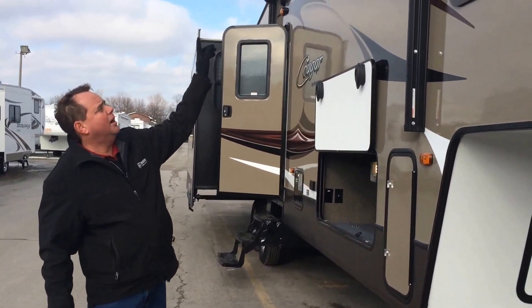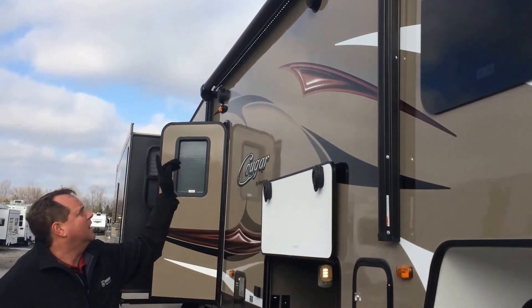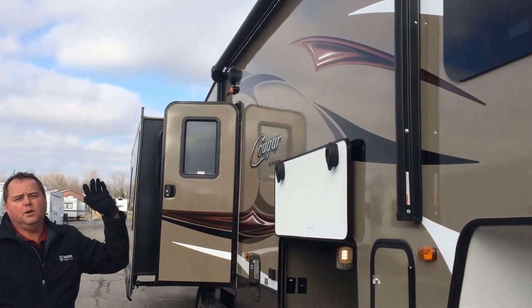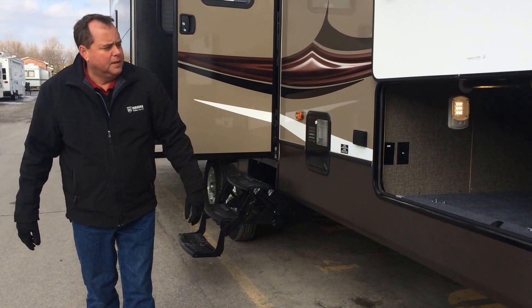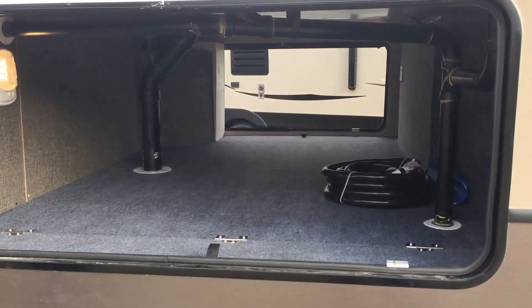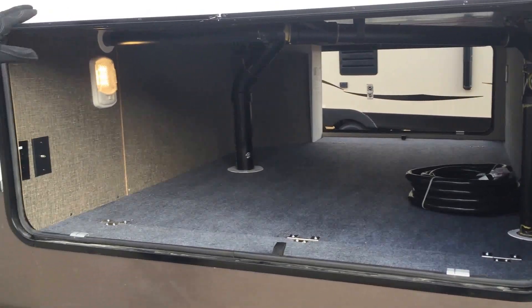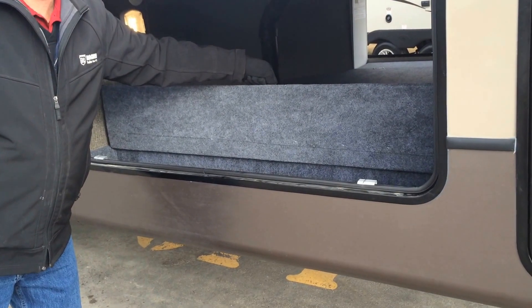On the side we've got the power ratchet awning which also lights up at night to give you a nice illumination of your site. It's got the outdoor speakers which are hooked up to your entertainment center on the inside. Have a look at this big pass-through storage here — it's lit up for use in the evenings. On the far side we've got the docking system where you can hook up your water, hydro and your sewer. Down here we've even got another spot for you to put your tools and things like that.